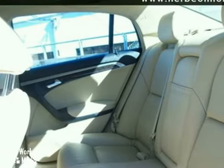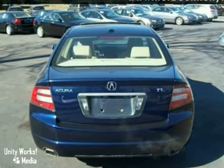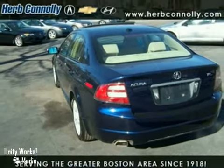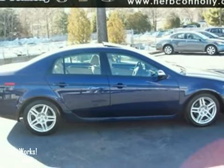The TL gives you the best of all worlds with the unsurpassed quality and engineering of Honda, combined with Acura's distinctive brand of luxury, style, and performance. Drive this TL today.